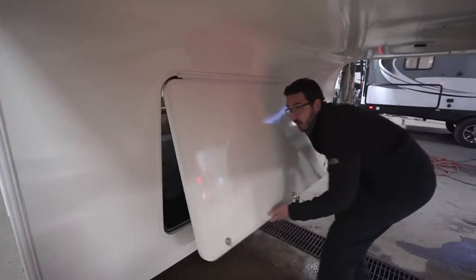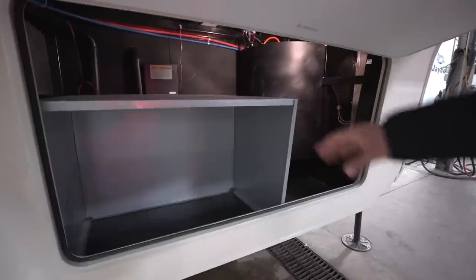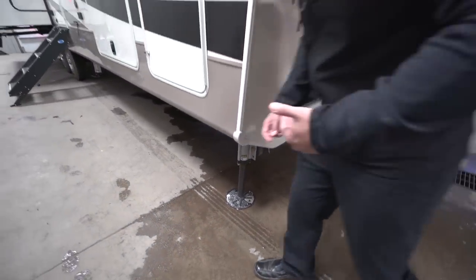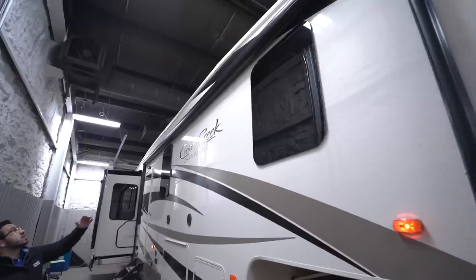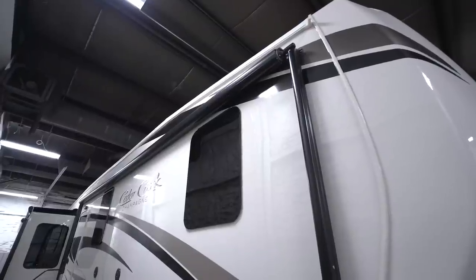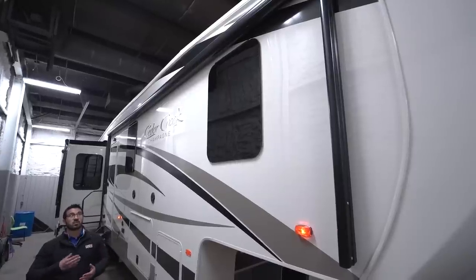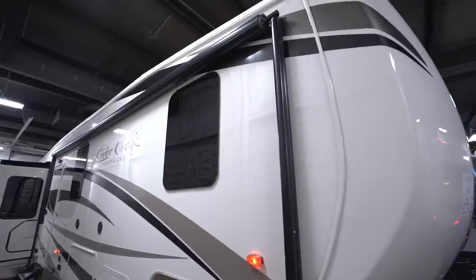Opening up the front compartment — as mentioned inside, this one has the generator prep option, so you can see the generator prep right there, with a little additional storage off to the side. Right down below is one of your six hydraulic jacks — this coach has hydraulic auto-leveling, making it a lot easier to set up and tear down. Looking up at the ceiling, the roof edge itself actually rolls over significantly. A lot of times it barely comes over, but here it's a big rollover — the lip comes down an extra inch or two, which helps with water runoff and reduces the chance of tearing the roof membrane if you brush against a branch. There's also a gutter system so water runs to the front and back.